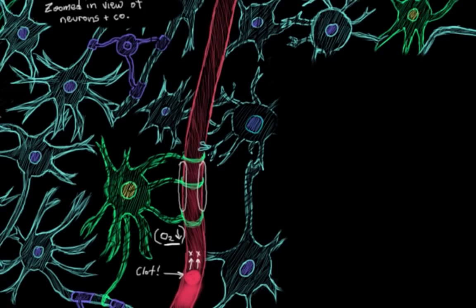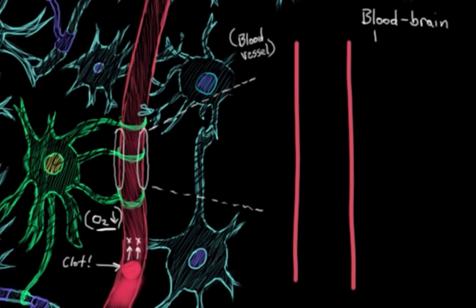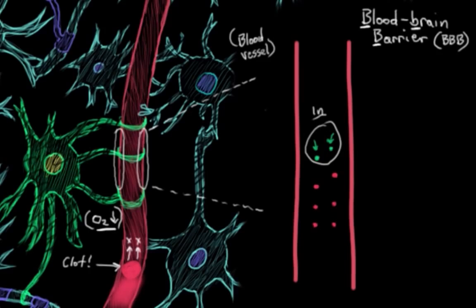Let me zoom in on this blood vessel here. You might have heard of the blood-brain barrier — the BBB. It's essentially this extra layer of security that separates what's inside your bloodstream — like any drugs or harmful toxins — from your central nervous system tissue. This is to make sure you don't get any infections or brain injury from things traveling in your bloodstream.